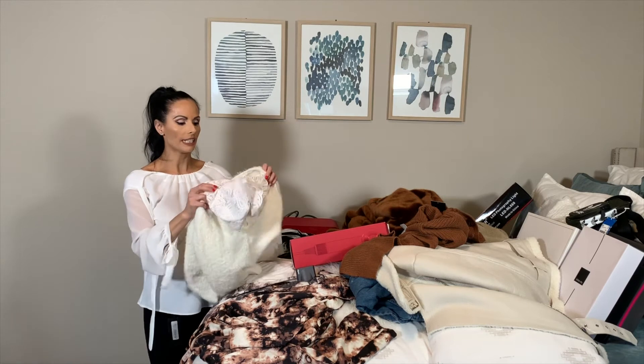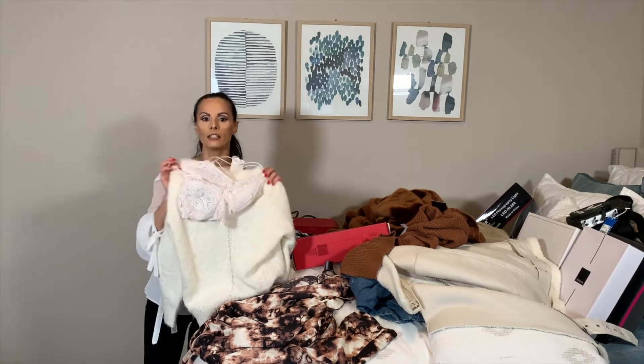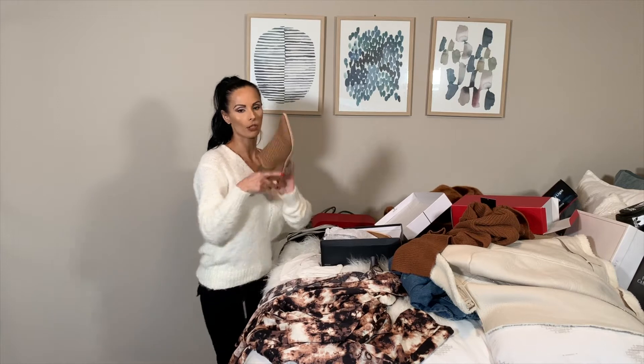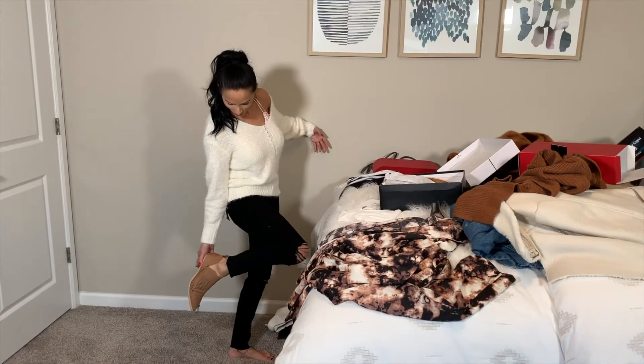My daughter saw a picture I had on Pinterest and she put it together and purchased it. This is an outfit my daughter found off my Pinterest board — a cute little lace camisole underneath and a soft white cream off-the-shoulder sweater. These are some boots that my husband purchased for me. He picked them out, but I don't know if I like them — they're way too big. They can fall off. Gotta return them.